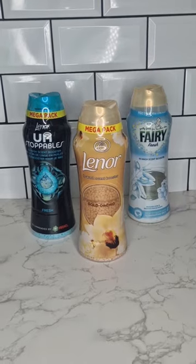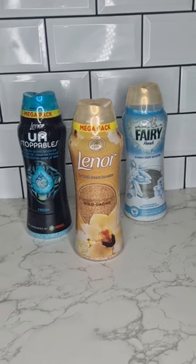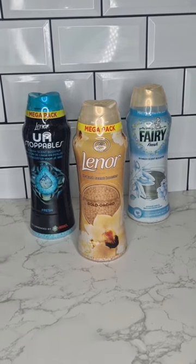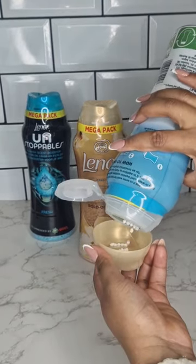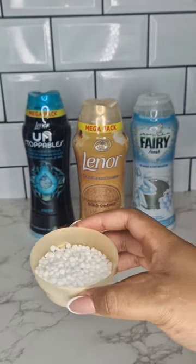Everyone always asks me what to use to make your clothes smell amazing, and the answer is super easy. I use these scent boosters right here — these are seriously the best. They make your laundry smell fresh and clean for days. Just toss about this much in your machine and your clothes will actually come out smelling amazing.